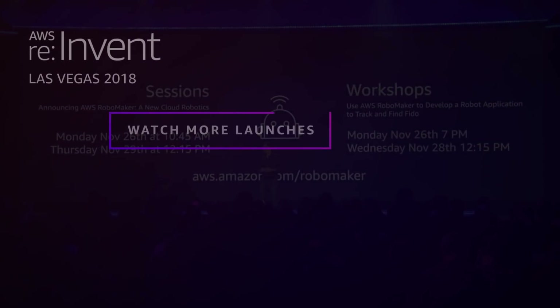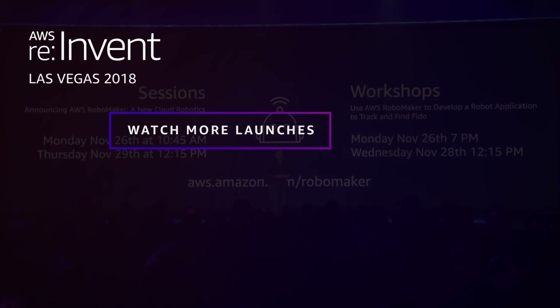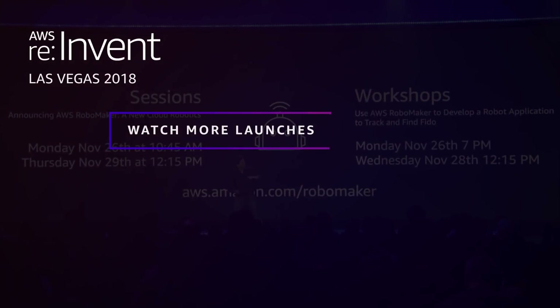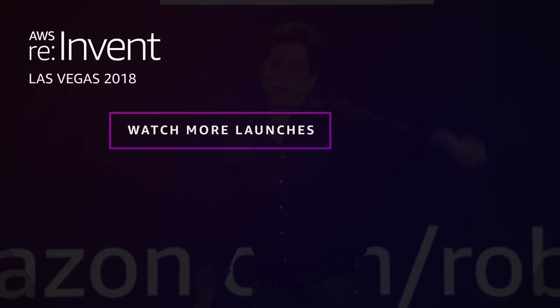On behalf of the team, Domo Arigato, have a fantastic re:Invent, and I'm going to turn you over to the band. Have a great evening, everyone. Thank you.